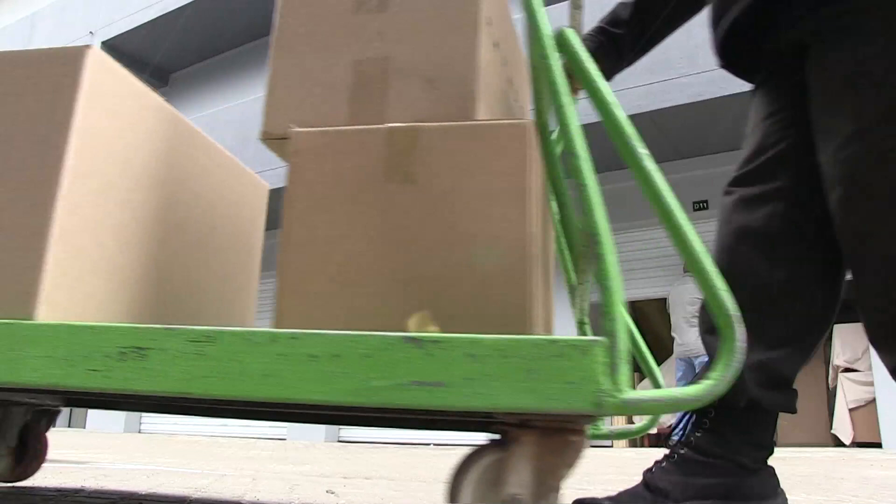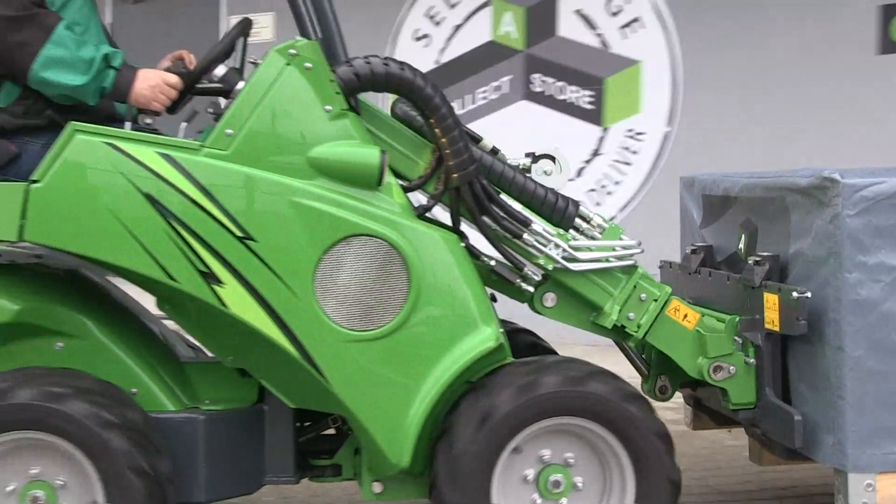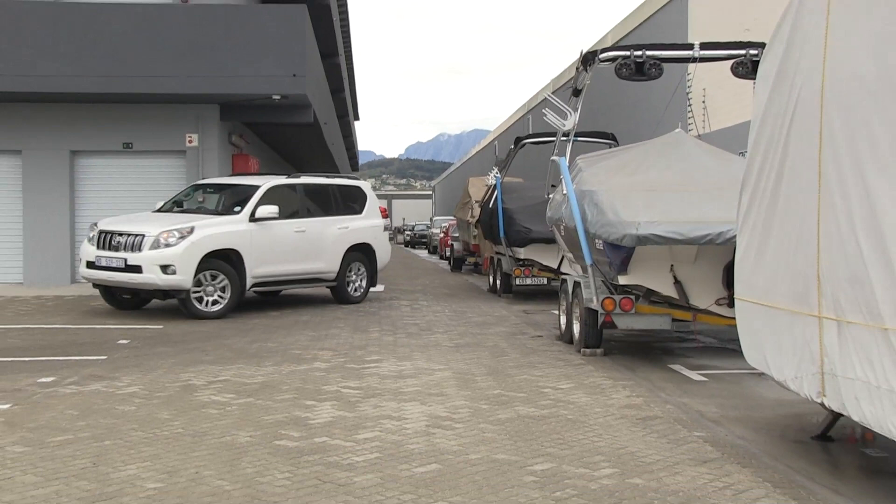The storage rooms range from 4 to 36 square metres. Collector Store also supplies smaller apple crates, which are ideal for books, clothes, linen and those sentimental things.